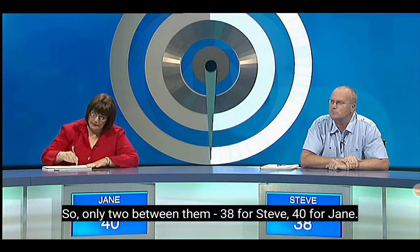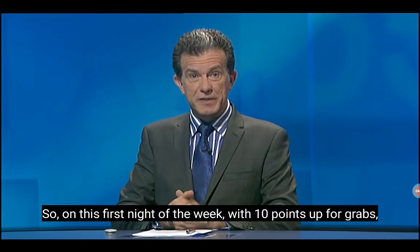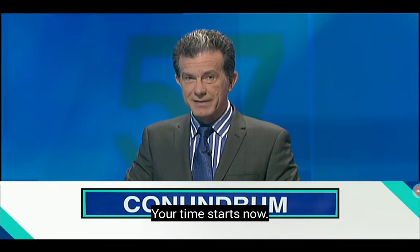Elegant solution, very nicely explained, and a very nice tweakage package at the end. Good stuff, Lily, and well done to Steve — another 7 very important points. So only 2 between them: 38 for Steve, 40 for Jane. With 10 points up for grabs, we have come to a conundrum decider. Let's reveal tonight's conundrum — your time starts now.